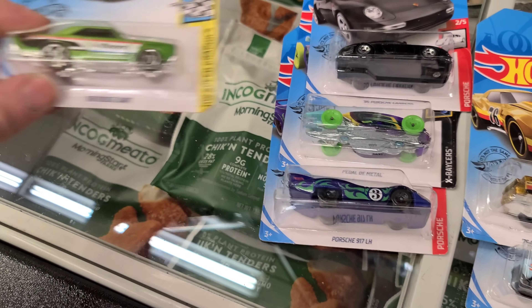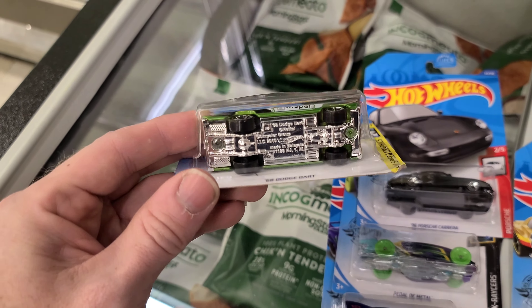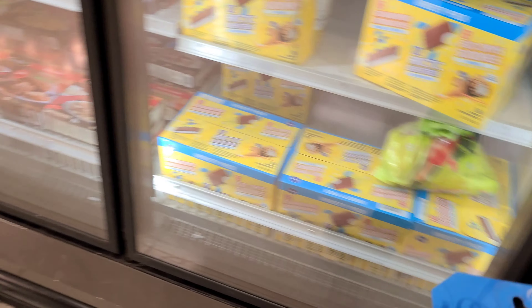Bunch of Porsches - anybody needs a Porsche, there's a bunch of them here. Just a little prediction: I do believe this will be my first super that we find, just because it could be overlooked.